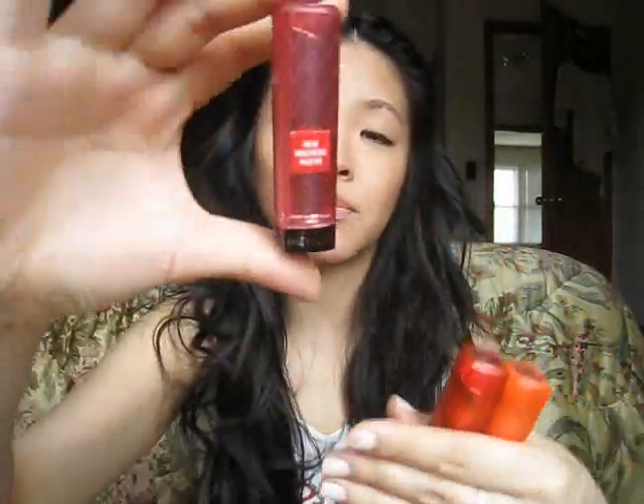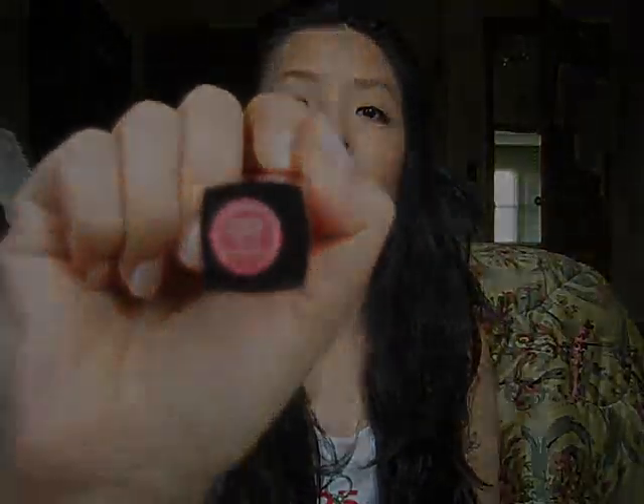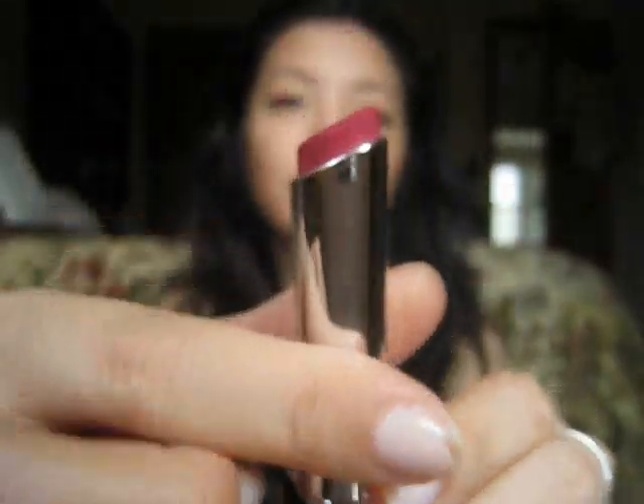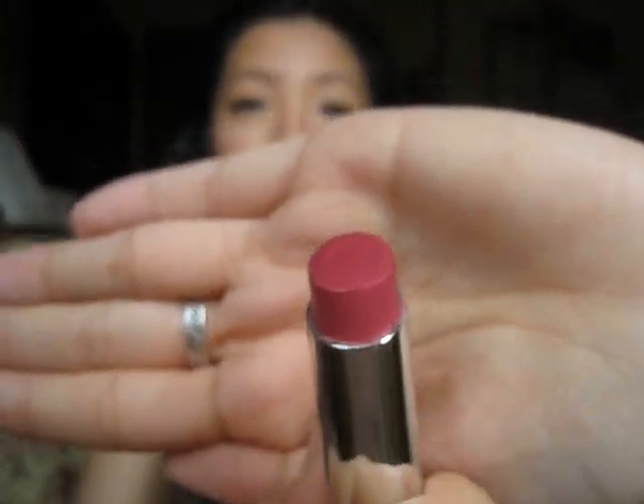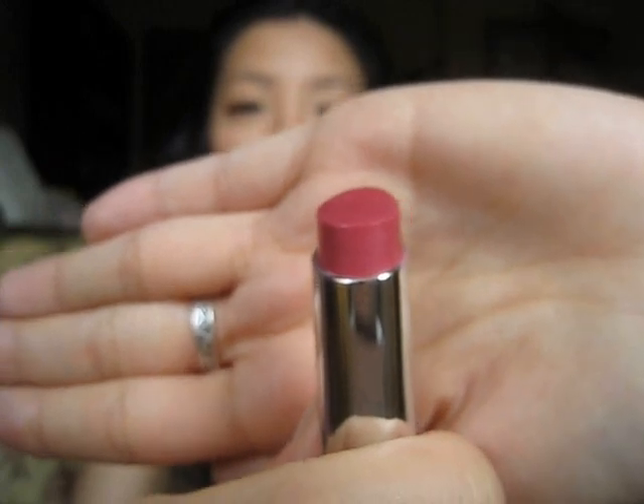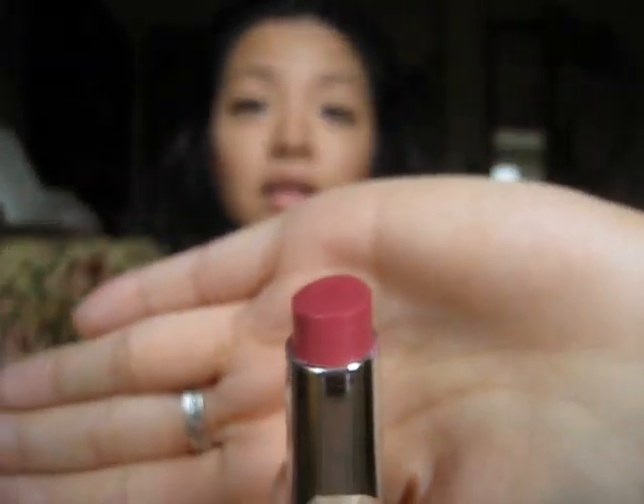These are the three shades that I picked up. This one is in Berry Smoothie, number 50. It's just a really, really pretty shade. I love wearing this — it's good for every day. It looks really dark right now, but when you put it on your lips it's actually a little bit sheer, just a really pretty berry color that goes really well with my skin tone.